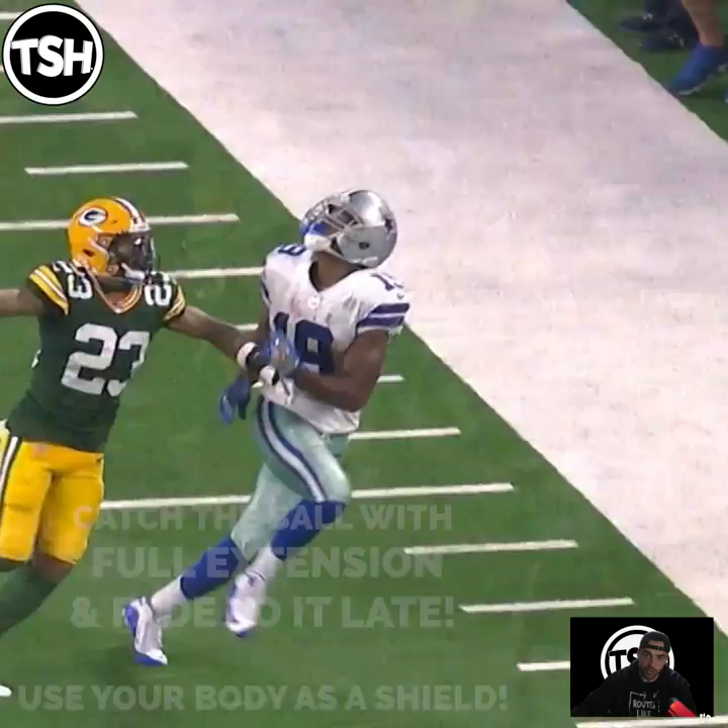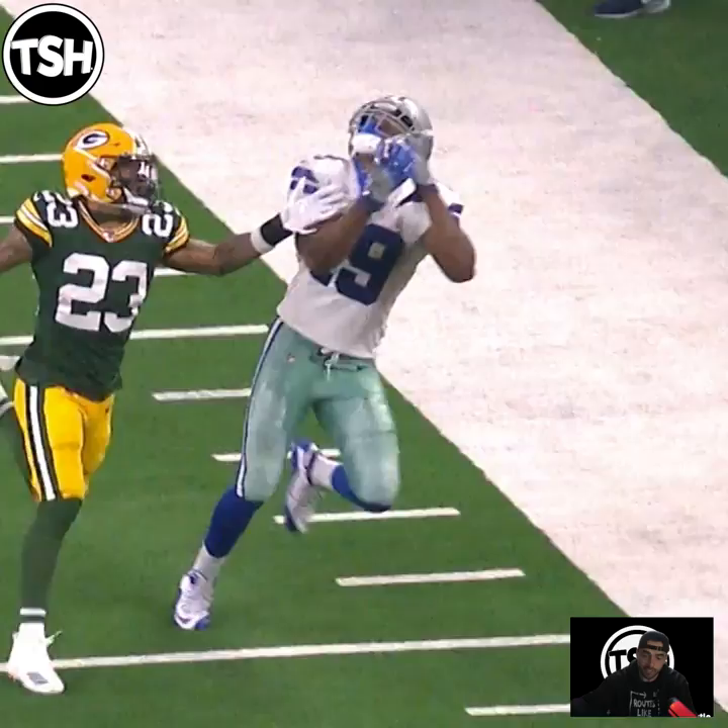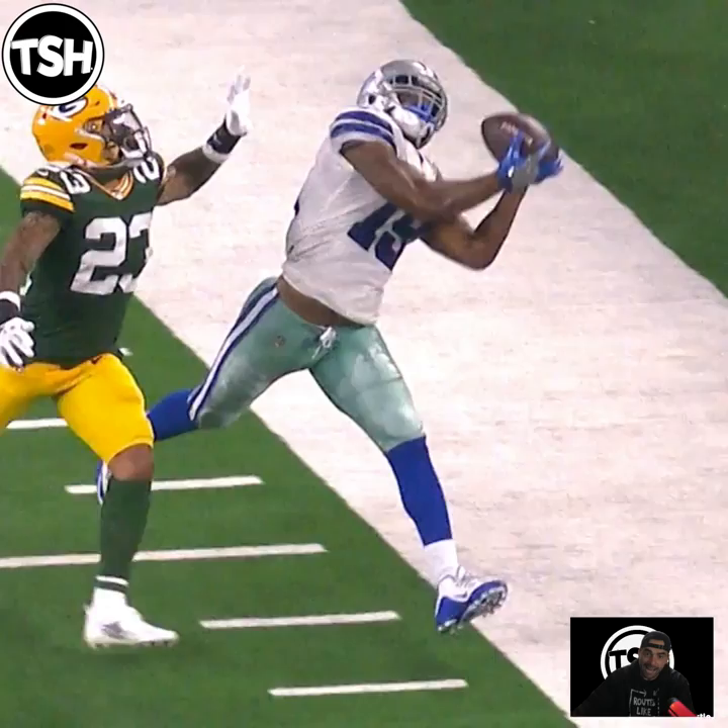When the receiver's ready to make the catch, either the DB can touch the receiver's hands or he can't. If he can touch the receiver's hands, he can make a play. If he can't touch the receiver's hands, he can never make a play on the ball. So as a receiver, if you can use your body to box the DB out and catch the ball full extension like this, he's never in a position to get to your hands.